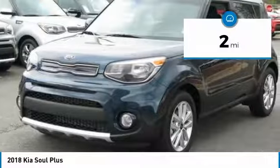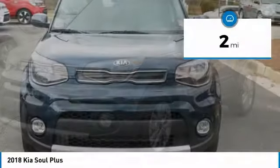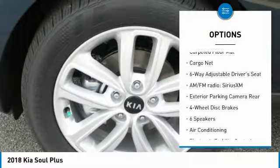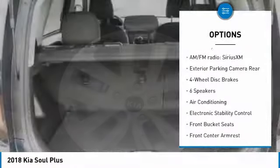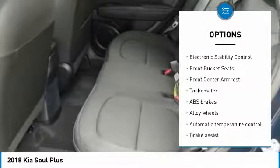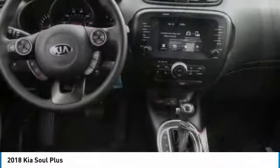This vehicle has less than 100 miles. Here are some of this vehicle's great options: traction control, dual airbags, air conditioning, alloy wheels, power steering, four-wheel disc brakes, fog lights, electronic stability control, trip computer, power windows.